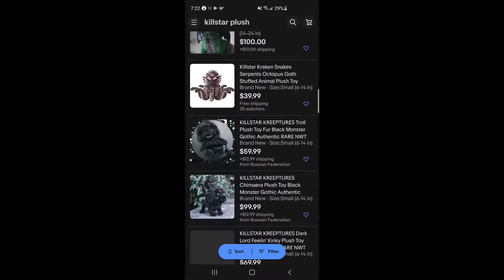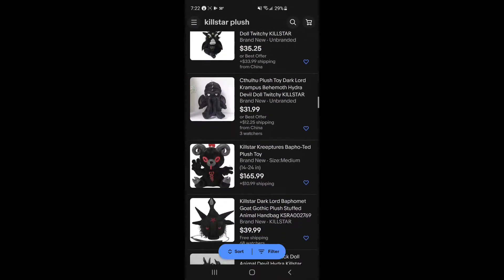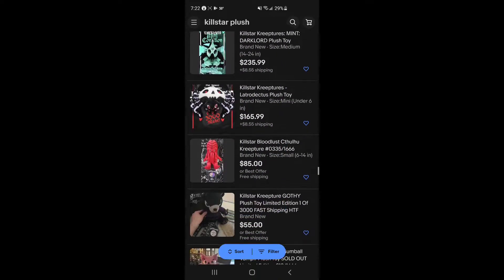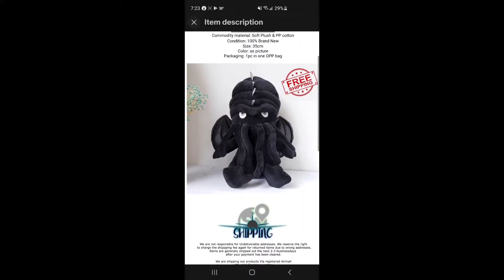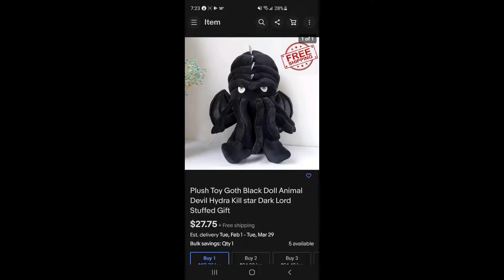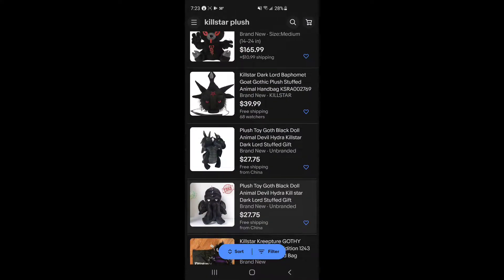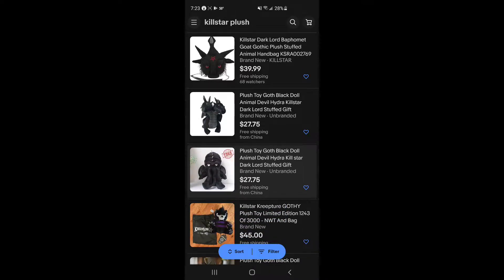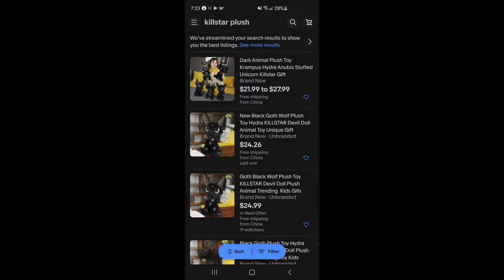I probably should have thought beforehand about which one I'm going to buy, but I didn't think about it at all. I'm thinking maybe I should do Hydra, but I'm also really curious about the really ugly Cthulhu. I know I'm wasting my money on this because I don't like it, but I'm so curious. I can see it's not the same as the regular one. I think for comparison purposes it might be better to do the Hydra, but let me know if you want me to do the Cthulhu because I will if anyone wants it.